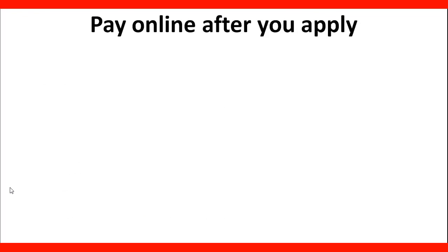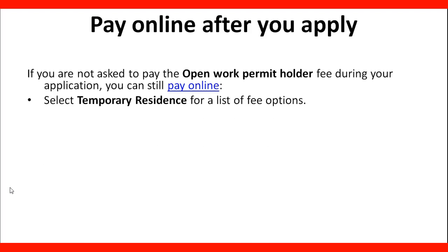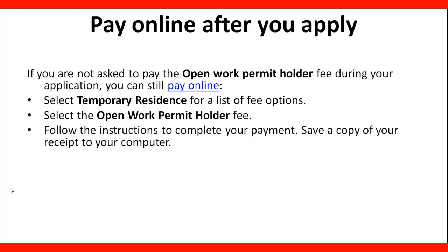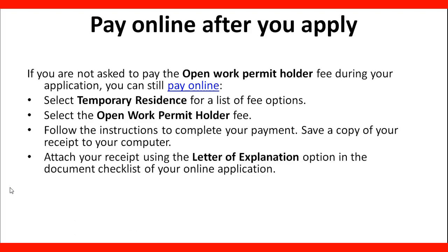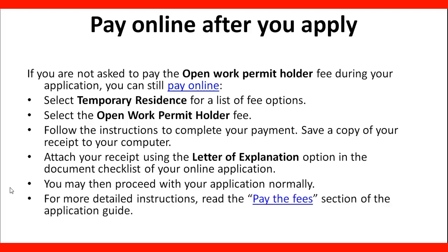To pay online after you apply, if you are not asked to pay the Open Work Permit Holder Fee during your application, you can still pay online by following the instructions on the website. You will need to select Temporary Residence from the list of fee options, select the Open Work Permit Holder Fee, follow the instructions to complete payment, save a copy of your receipt, and attach it using the letter of explanation option in the document checklist of your online application. For more detailed instructions, you can read the Pay the Fee section in the Application Guide, available as a PDF on the Government of Canada website.